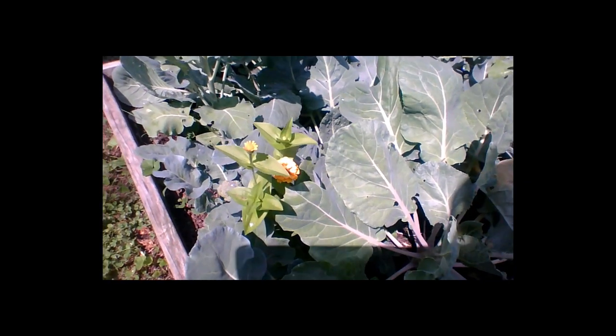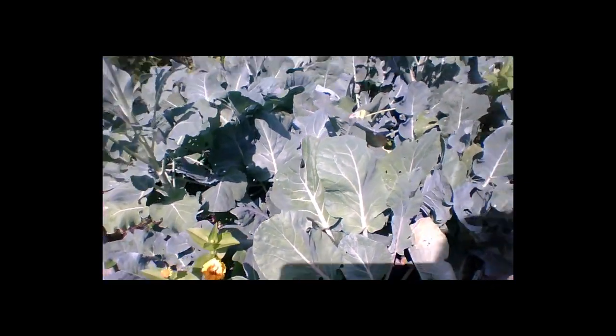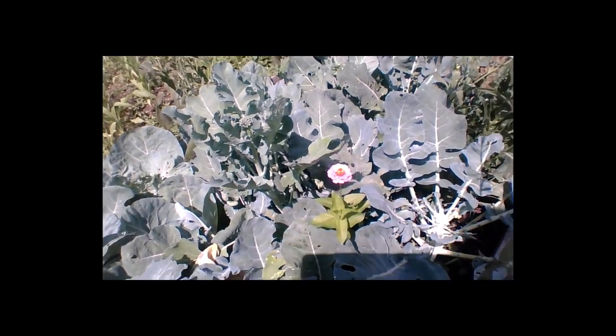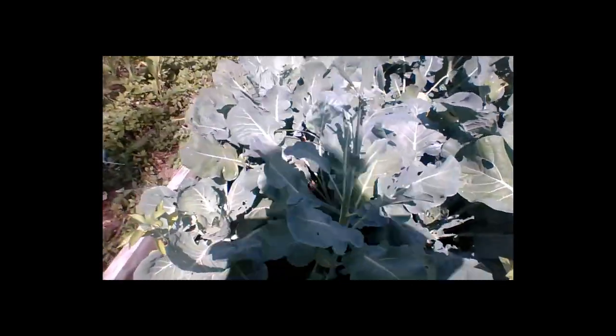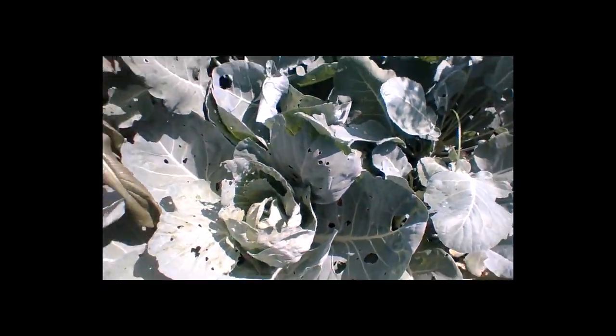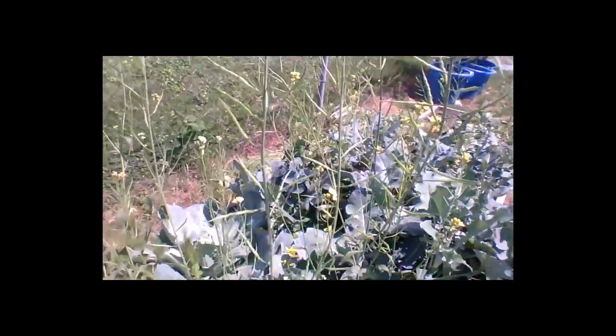Over here we have our flowers I was telling you about — these are zinnias, so get those in the ground. These are my cabbages and they are huge. We're also saving seeds from our giant red mustard greens.